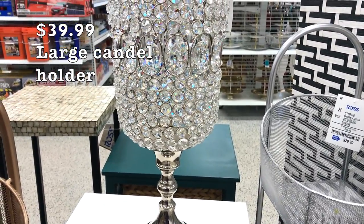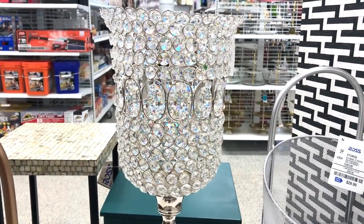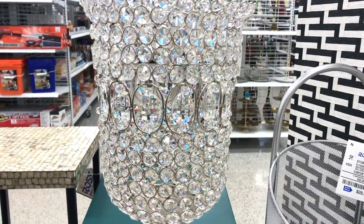I found a lot of super glam and blinged-out candle holders in different sizes and shapes. Ross had a huge variety to choose from.